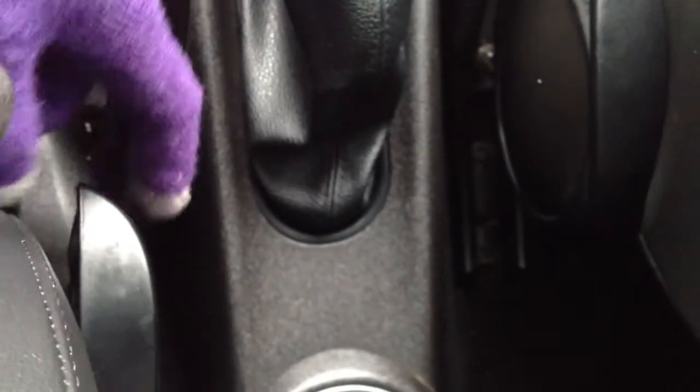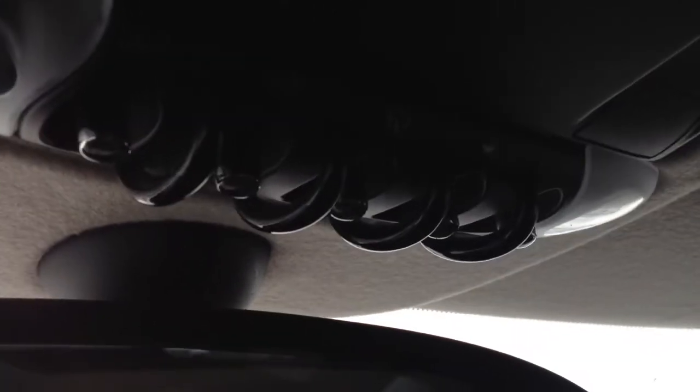You have levers here that are going to fold down the seats. Got glove compartments. Got some controls up here for lighting as well, for your moonroof.